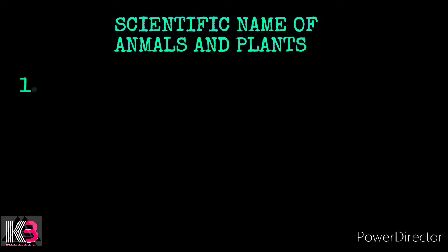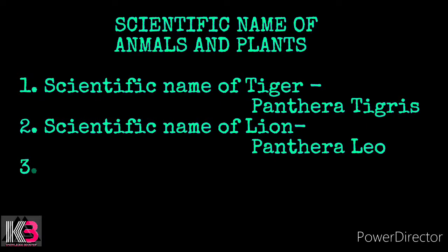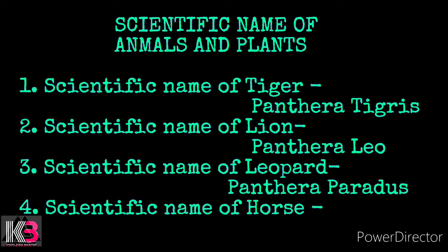Number 1: Scientific name of tiger — Panthera tigris. Number 2: Scientific name of lion — Panthera leo. Number 3: Scientific name of leopard — Panthera paradis. Number 4: Scientific name of horse — Equus caballus.